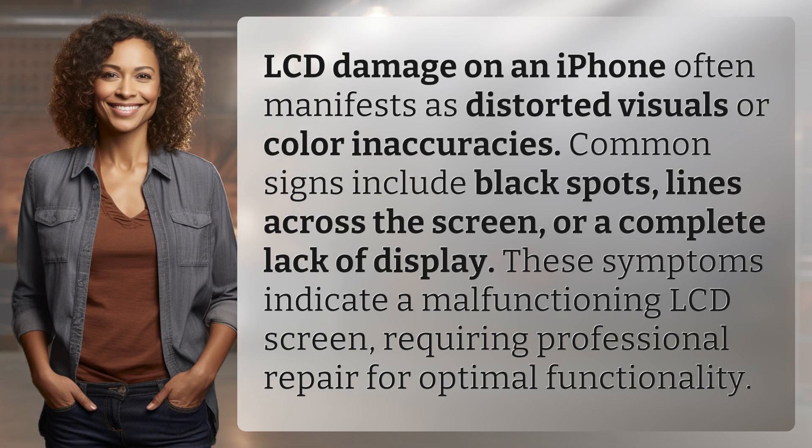LCD damage on an iPhone often manifests as distorted visuals or color inaccuracies. Common signs include black spots, lines across the screen, or a complete lack of display. These symptoms indicate a malfunctioning LCD screen requiring professional repair for optimal functionality.